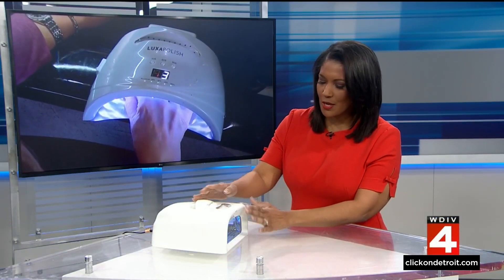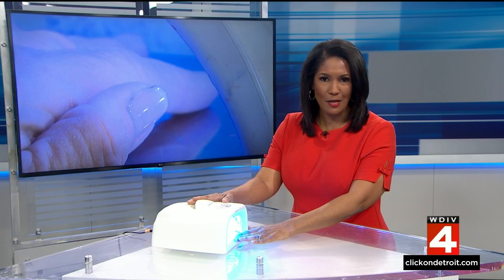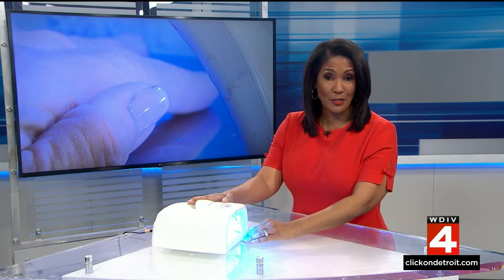Gel manicures are incredibly popular. They make your nails look shiny and they don't chip as fast, lasting longer. But new research is raising concerns about these ultraviolet nail dryers used for those gel manicures. Paula Totman spoke to the scientists behind the research and found solutions to reduce the risk.